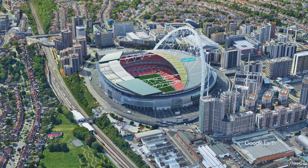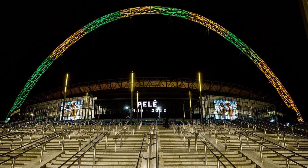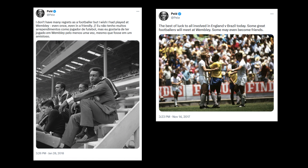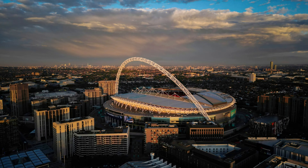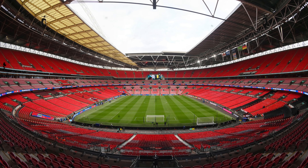A fascinating fact about Wembley Stadium is that it holds the record for the largest number of people attending a football match in England. The 1923 FA Cup final, famously known as the White Horse final, drew an estimated 200,000 spectators, although the official capacity was only 127,000. It's said that the mounted police officer on a white horse, P.C. George Scorey, played a crucial role in controlling the crowd.